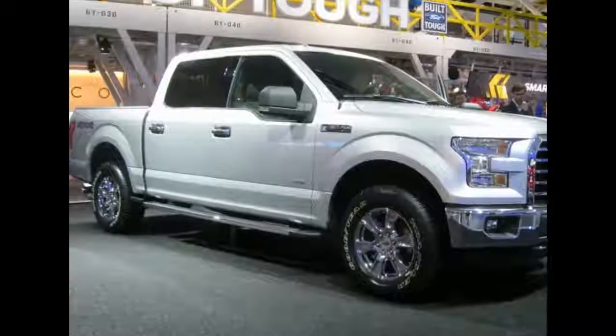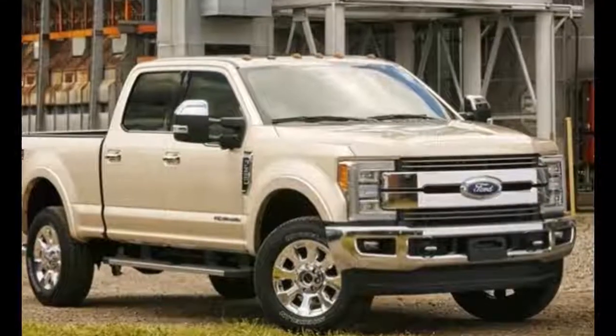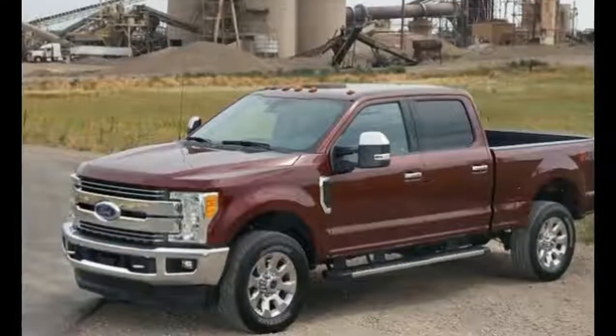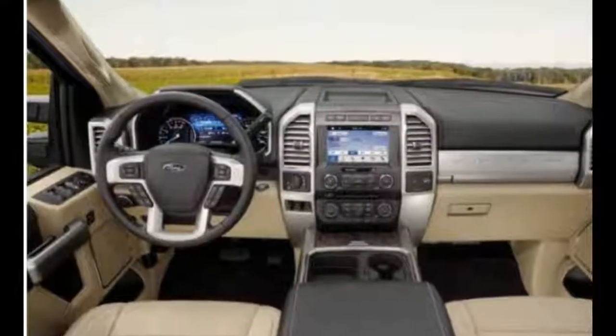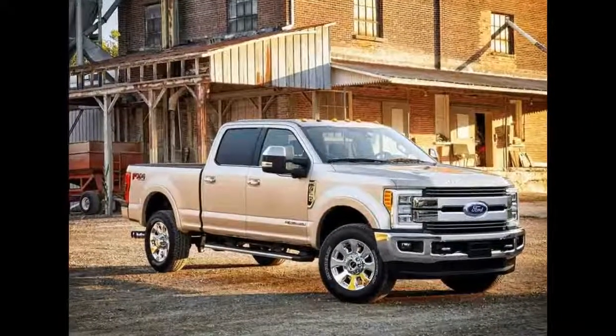For enhanced visibility, the automaker has adopted LED technology on the vertical headlights. There is a massive bumper to help in protecting most of the features of the front area, making the exterior look more aggressive. The rear end adopts sharper tail lights while the previous rear cargo bed is retained.